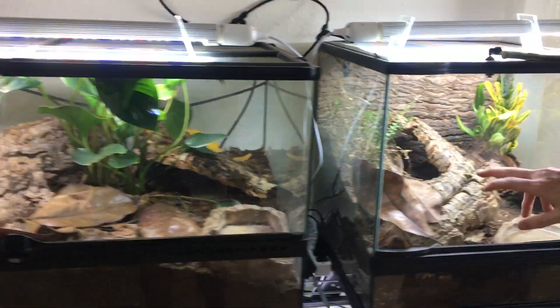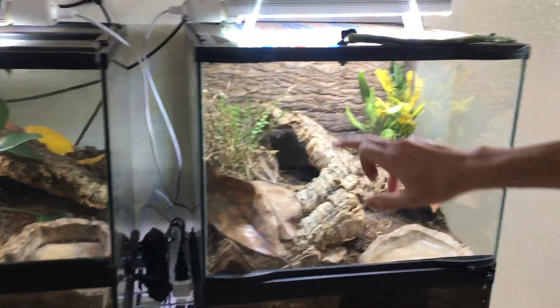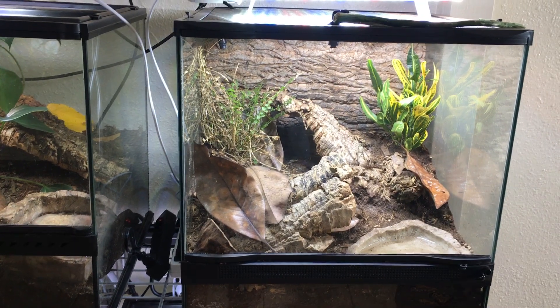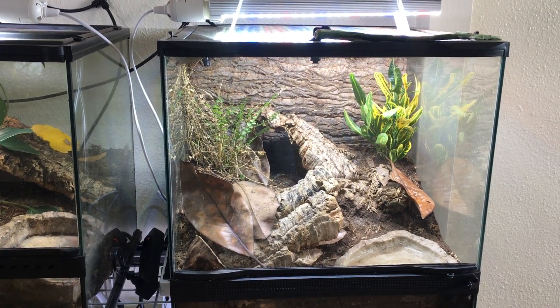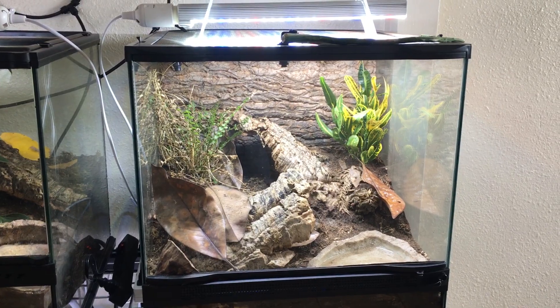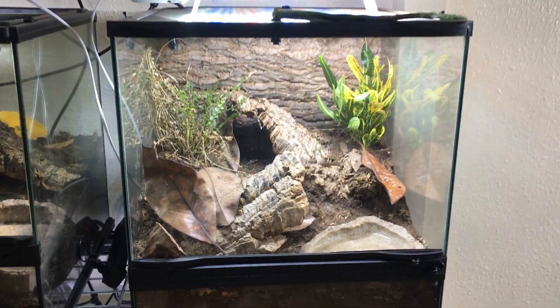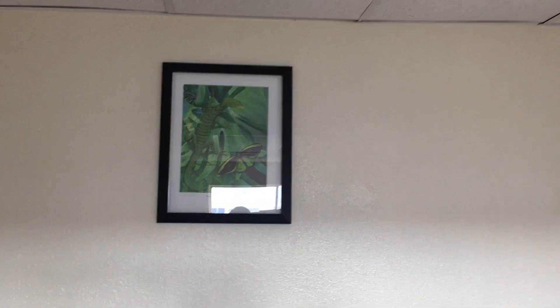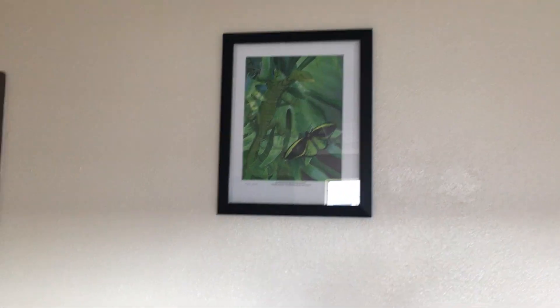Up here is the pac-man frog's enclosure. The pac-man frog really likes to get underneath that lemon button fern and continually uproots it, which is slowly killing it — no matter what I do. That's just what pac-mans do. I also got more artwork — a little taste at home with the spotted turtles, and an emerald tree monitor piece.